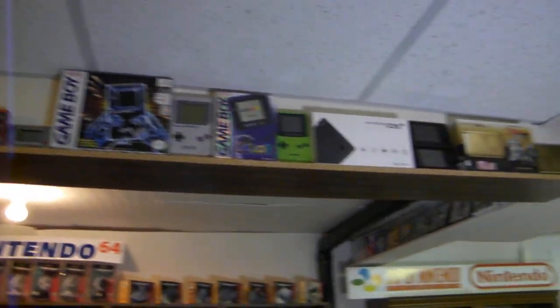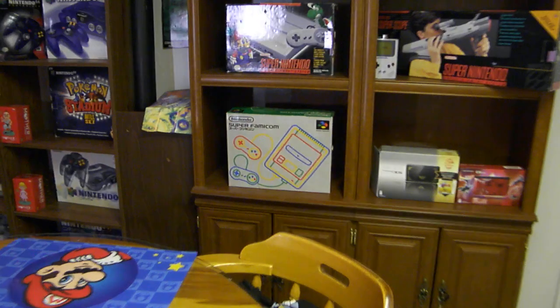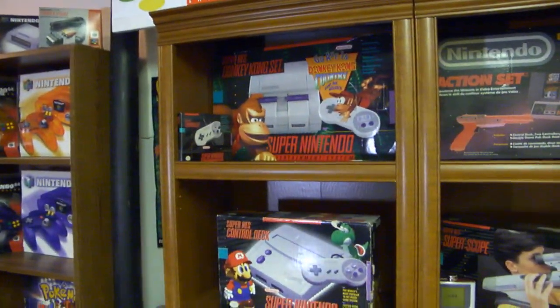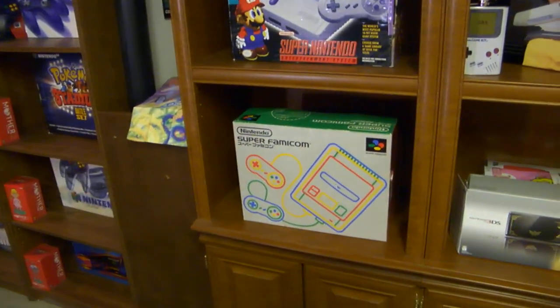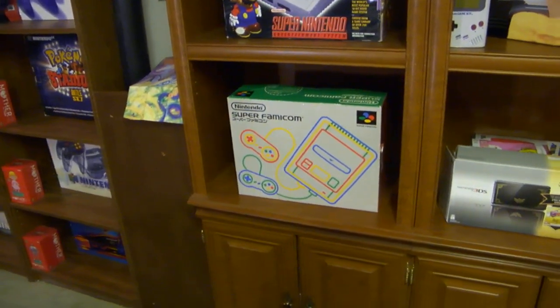Right now I'm displaying my handheld consoles here. If you've been following my channel, you might know that I just got a Super Famicom, and its natural home would probably be with my other Super Nintendos — the original, the Mini, and now the Super Famicom. But I used to display all my handheld consoles here in the box, and I'm frankly running out of room if I want to display them this way.